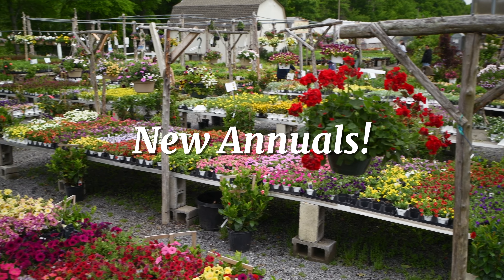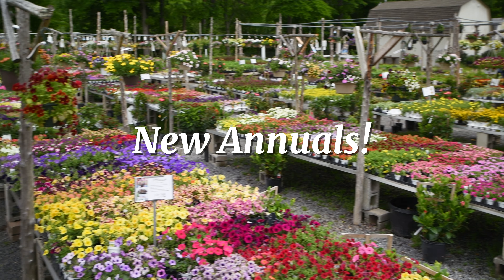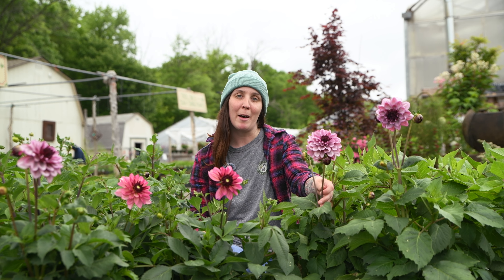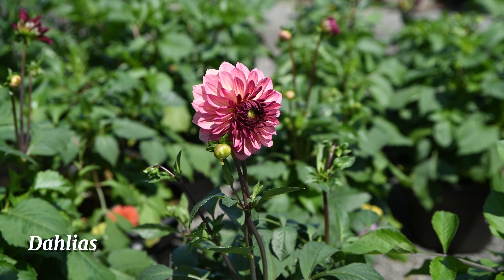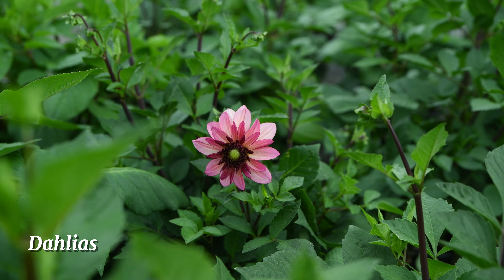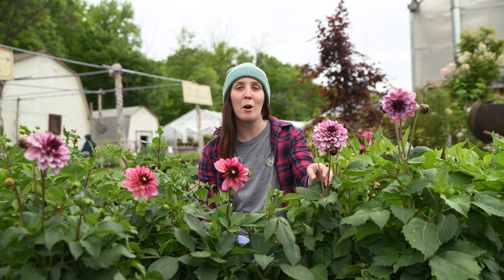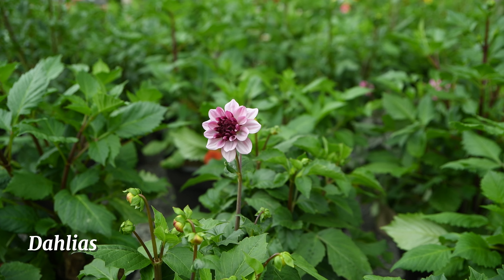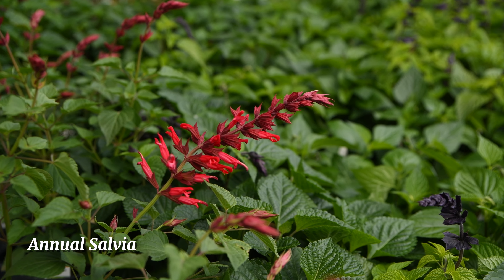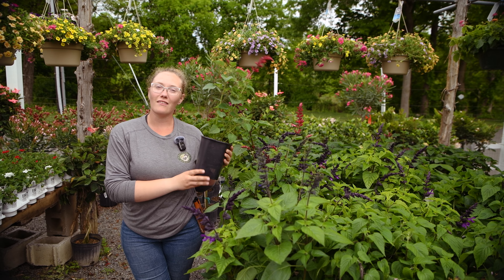These are dahlias, and these are one of my favorites here at Bountiful Gardens. They're technically perennials, but in New Jersey they're considered annuals. However, you can go ahead and dig up the tubers to keep them for next year. They're long blooming, go throughout the summer, and are perfect for your patio.